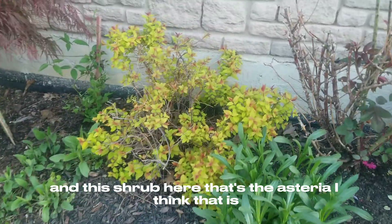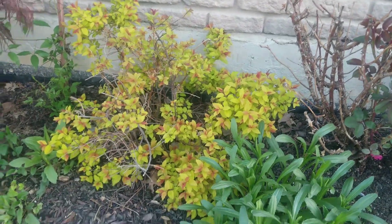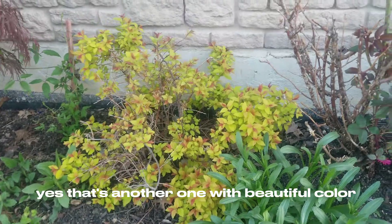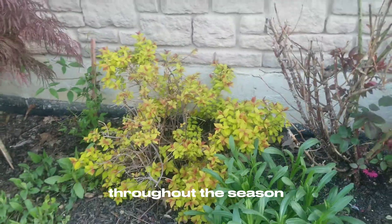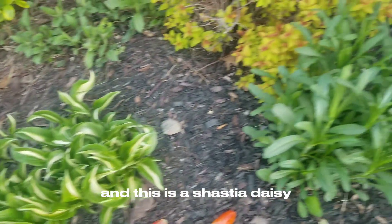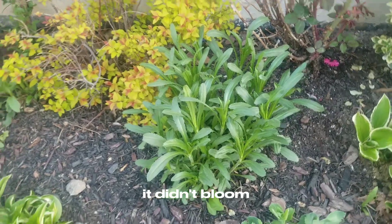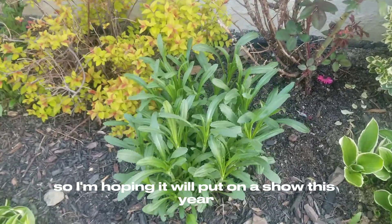And this shrub here — that's the astilbe, I think. Yes, that's another one with beautiful color throughout the season. Another hosta. And this is a Shasta Daisy. I planted this last year; it didn't bloom, so I'm hoping it will put on a show this year.